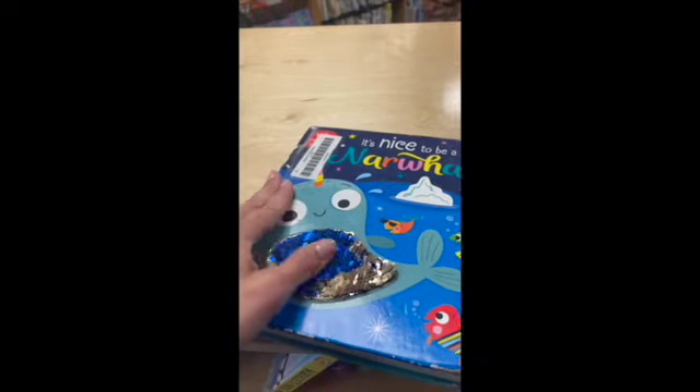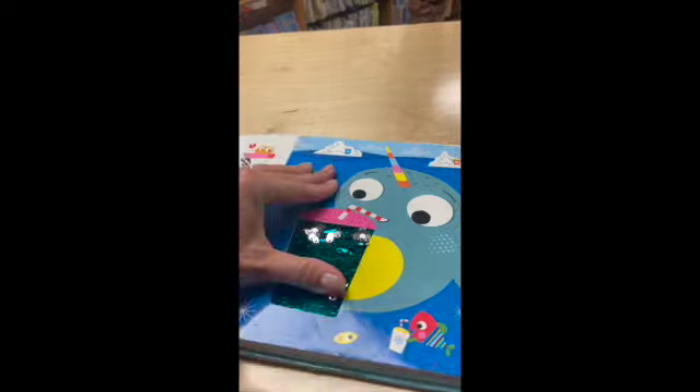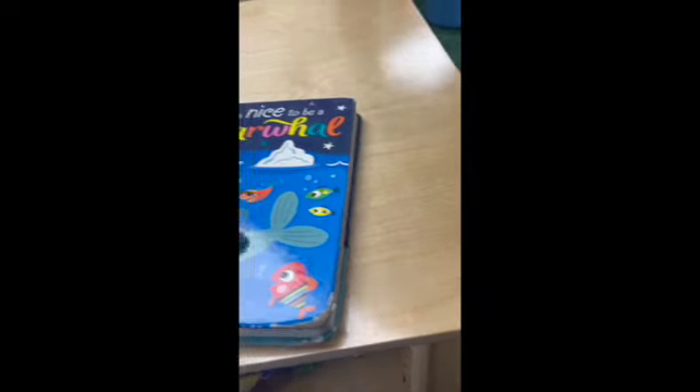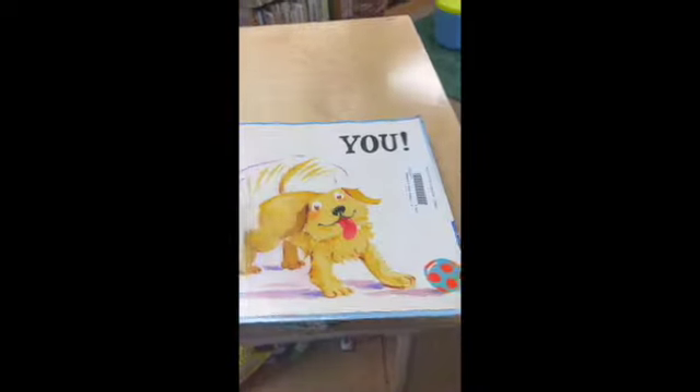Some of my favorites are the different ones. This is a flip book — there are little sparkles on every page. I've got some pop-up books. You can feel the dog's nose. Lots of fun — it pops up on its page.